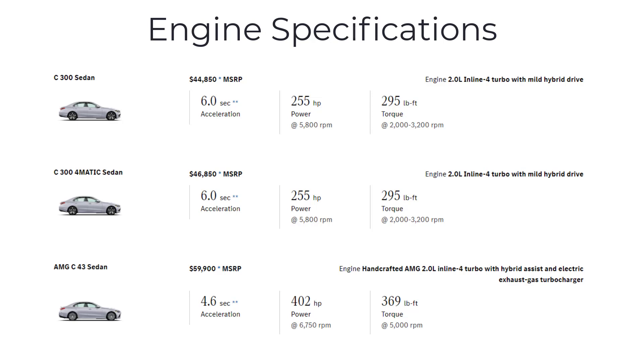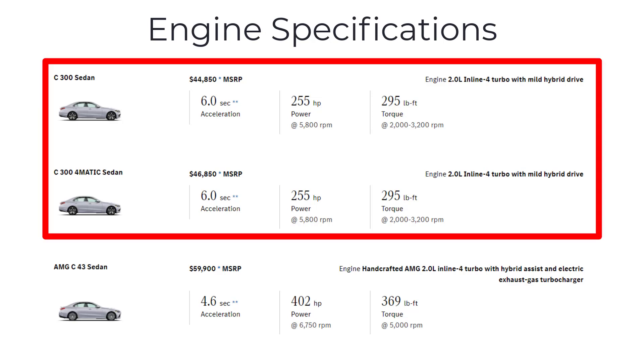The 2023 Mercedes-Benz C-Class Sedan's engine specifications are determined by the model. Both the C300 and its 4Matic variant are equipped with a turbocharged 2-liter 4-cylinder engine delivering 255 horsepower and 295 pound-feet of torque, ensuring a powerful and responsive ride. It's coupled with a 9-speed automatic transmission for seamless and efficient gear changes. Furthermore, these models incorporate a mild hybrid system that can offer a temporary increase in power and enhance fuel economy.